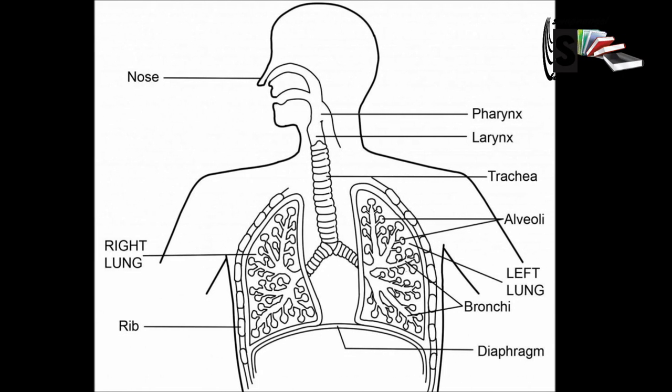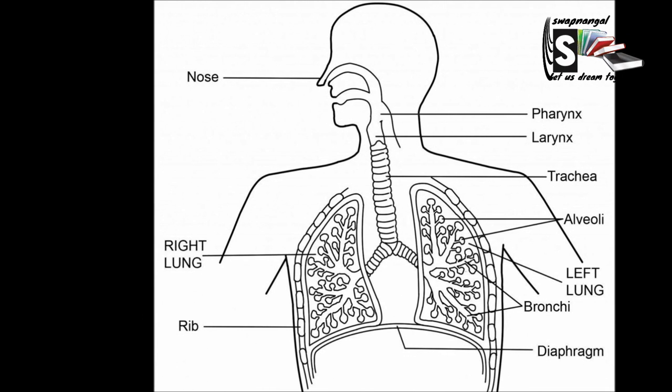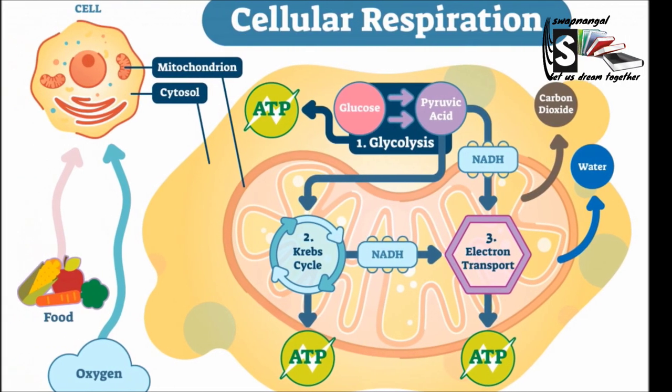Now moving on to the respiratory system. The process of our body obtaining oxygen from the air, which is then used by cells, is called respiration. The main organs that are part of the respiratory system are the lungs and the airways that lead to the lungs. The lungs take in oxygen and also release carbon dioxide, which is a waste material of this process.